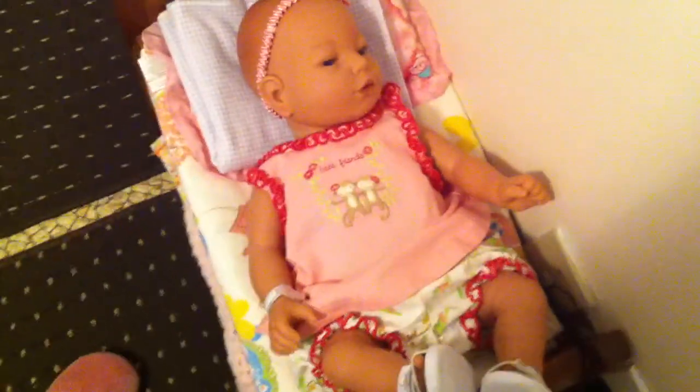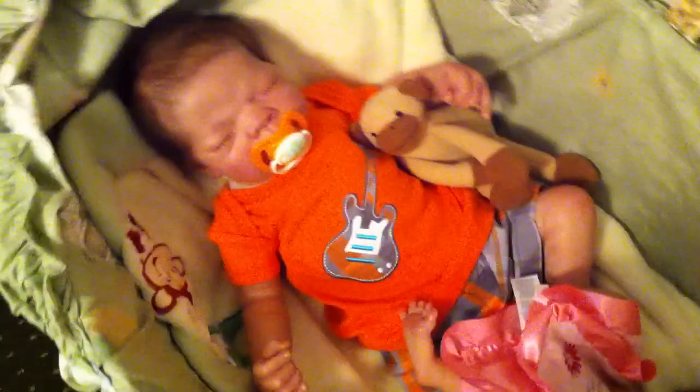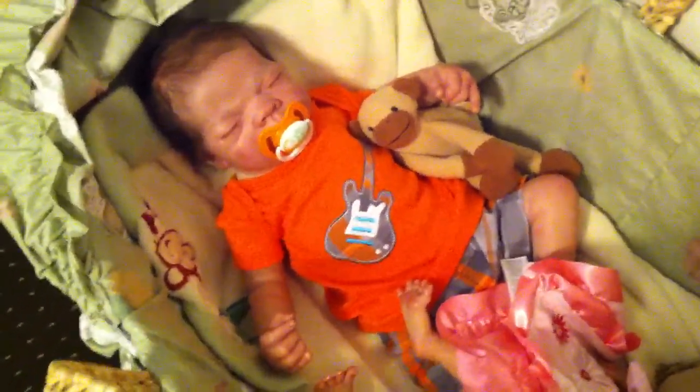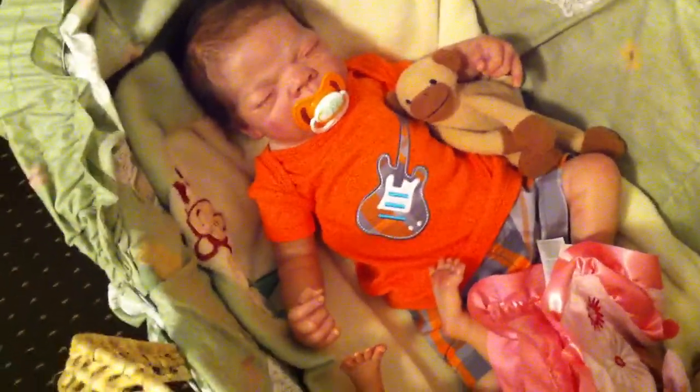Hailey is wearing her monkey outfit from Gymboree as well and some sandals. Over here Landon — I just changed his shirt. This was the other shirt that came with the set; before he had the tank top on. He's got the same monkey pacifier.